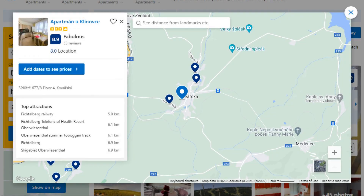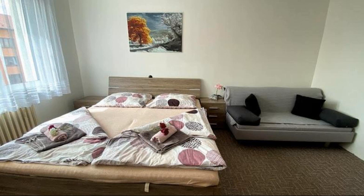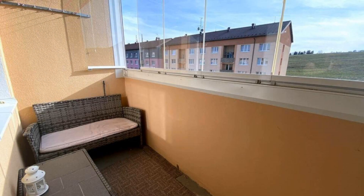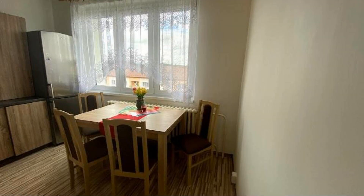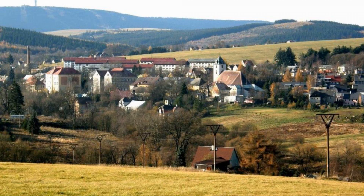Number two. This is a three-star property. The location of the property is attractive and the guests love walking around the neighborhood. Check-in time is 4 PM and check-out time is 11 AM. Guests are required to show a photo ID and credit card at check-in. Pets are not allowed in this property. There are four types of rooms available.